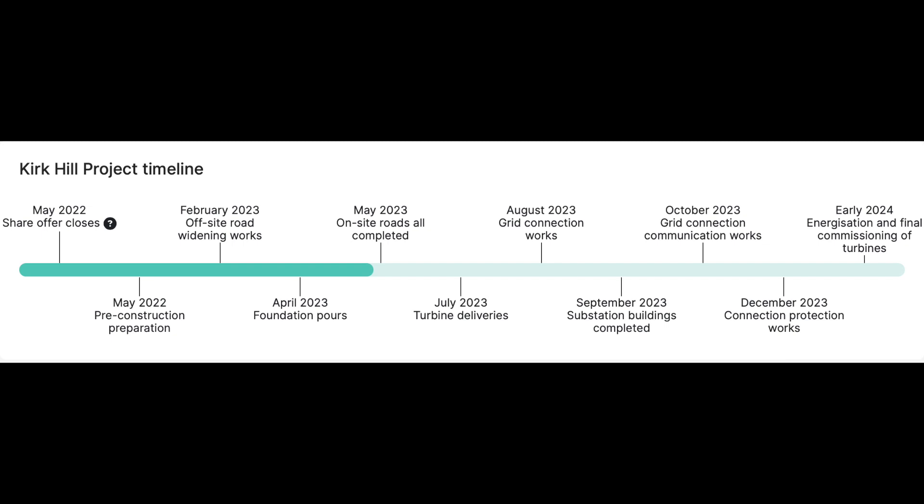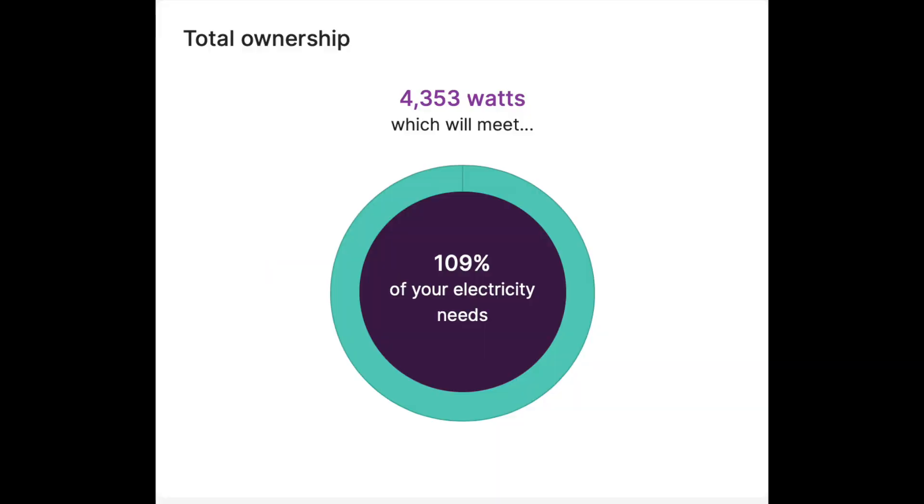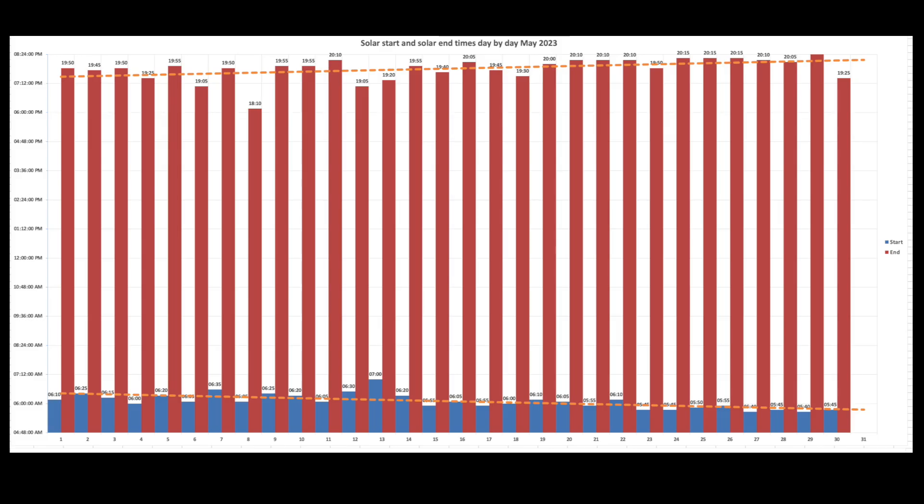Kirkhill, which I'm also invested in, is coming along nicely and should be going live early in 2024. So I have total ownership now which covers 109, almost 110% of our total electricity needs — you can actually go up to 120% in total. Solar start and solar end.